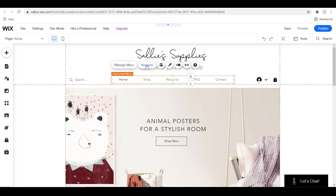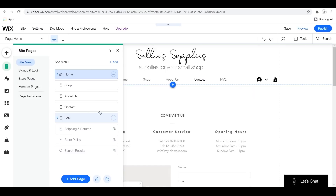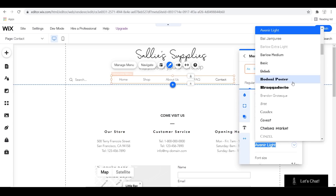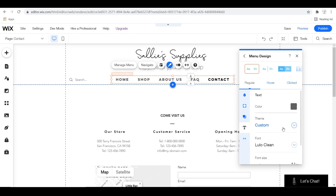Here I wanted to adjust my menu. This is where you'll have the list of all the things that you can navigate to on your website. You can move them around, and over on the right you can adjust the colors and the fonts — just picking the way that you want it to appear on the website.